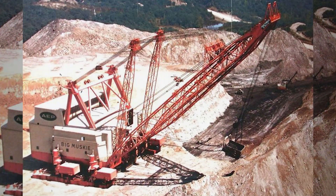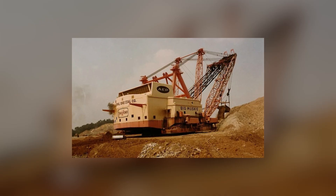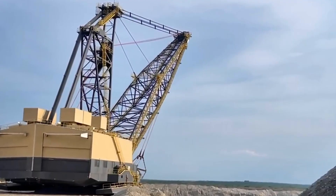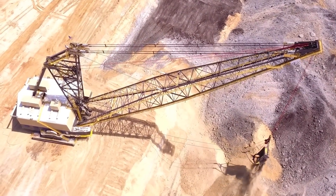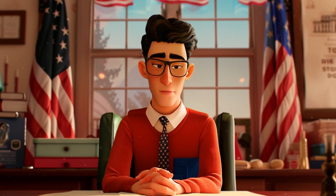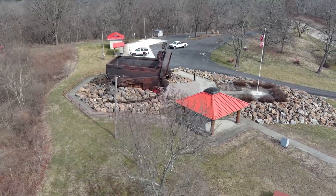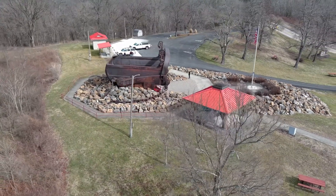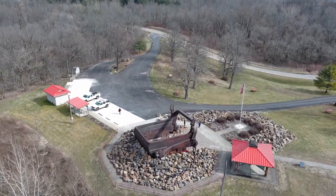One would think nothing could go wrong. However, in 1991, this excavator was taken out of service due to high maintenance costs and the low economic feasibility of continuing operations in the changing coal and energy industries. Nevertheless, Big Muskie became a symbol of engineering prowess and power. It demonstrated the scale of projects that could be realized with modern technology and engineering solutions. Its bucket is now a museum exhibit at the Miners Memorial Park in Ohio, attracting tourists and researchers interested in the history of mining technology and industrial progress.